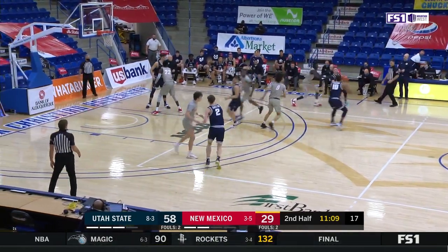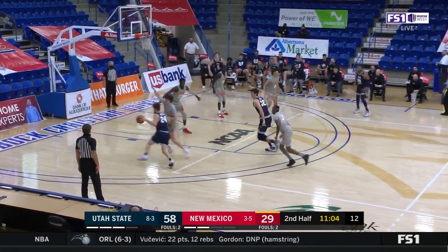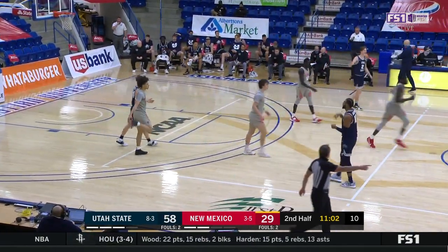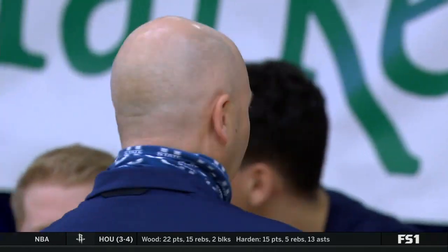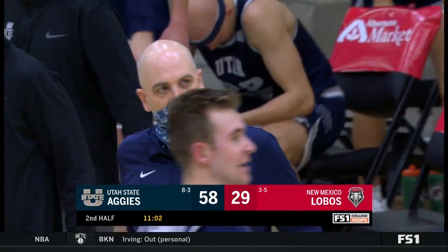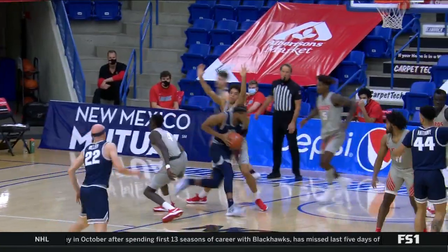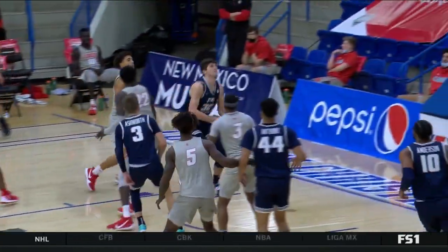Those 11 points are impressive, but what's most impressive is he's only 5 of 7 from the field — getting a lot of shots around the basket, even knocking down an outside shot or two. Utah State had 46 points in the paint two nights ago against the Lobos, 28 so far in this one. They get a lot of players in the paint, make that interior pass, and oftentimes it finishes with a highlight dunk. Bean and Keita — two dominant big men for the Aggies.